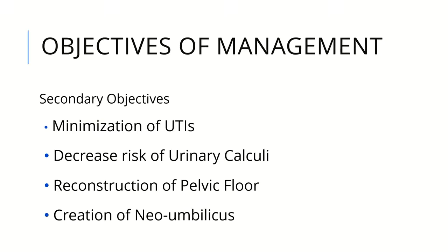There are secondary objectives that doctors are concerned with, such as how to minimize exstrophy infection, decrease risk of clinical prolapse, reconstruction of the pelvic floor, and creation of a neoumbilicus.